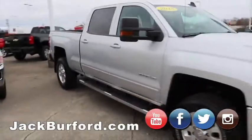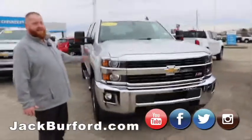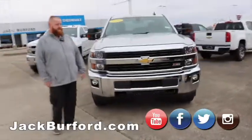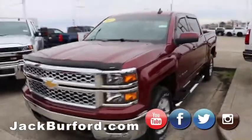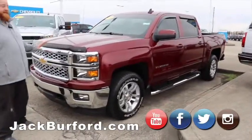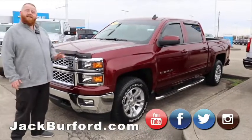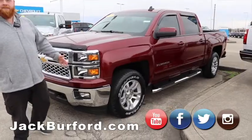Moving on, we've got the gas 2500. It's a 2015 — it's in as good a shape as that '17 right there, folks. Beautiful truck, four wheel drive, Z71. We just got this one in the other day. People might have seen the video I did on my personal Facebook. 2015, 37,000 miles, four wheel drive, great shape.